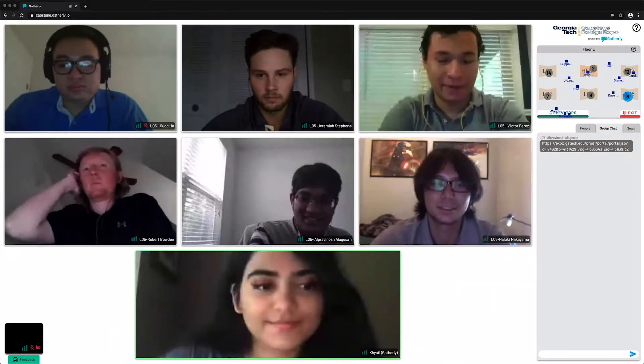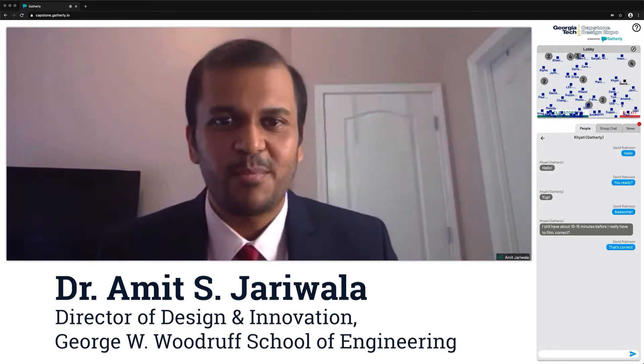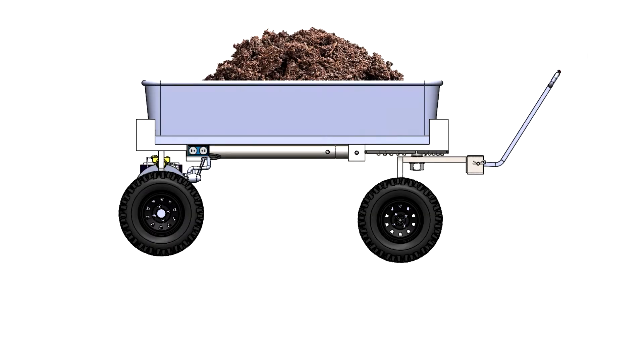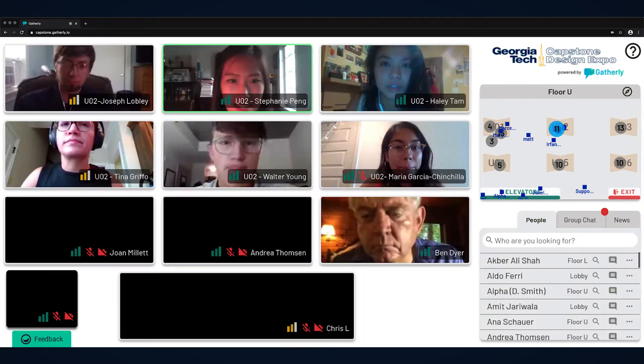If you plan to attend the Capstone Design Expo, you came to the right place. This is our first-time experiment with the Virtual Capstone Expo. While being physically distant is the order of the day, developing connections is a Georgia Tech specialty.